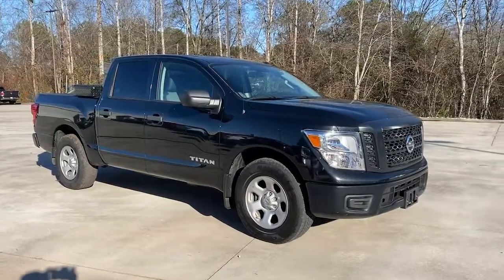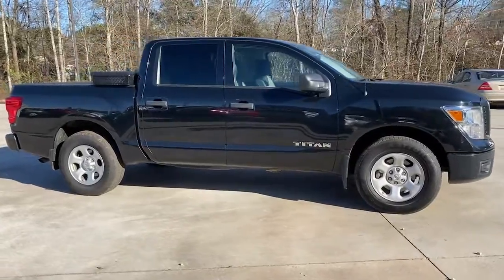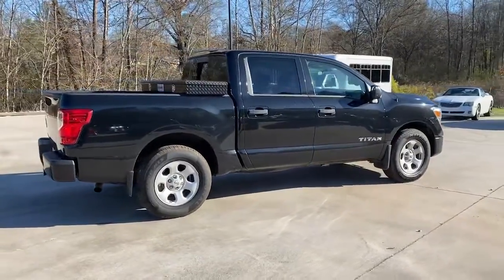Get a feel for the 2019 Nissan Titan. This vehicle is an outstanding buy, with fewer than 70,000 miles on the odometer. Get the job done right with this mighty Titan.